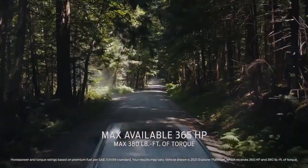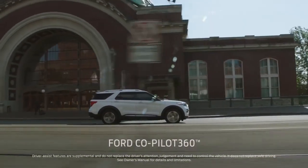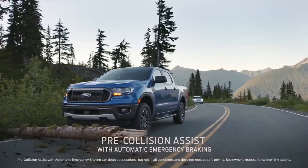Explorer has more horsepower and torque than Acadia. It comes with Ford Co-Pilot 360 — that's five driver assist technologies, all standard.